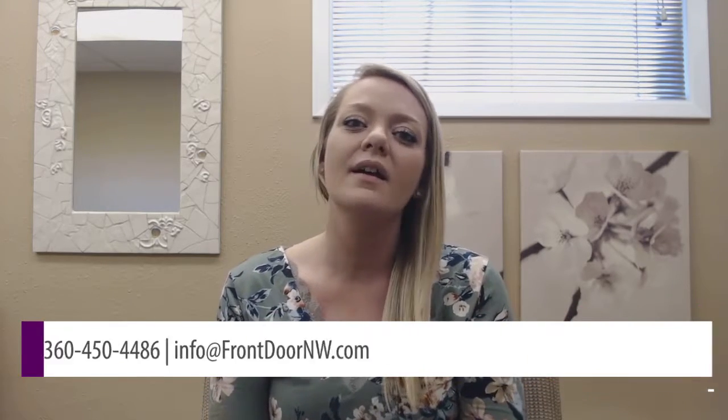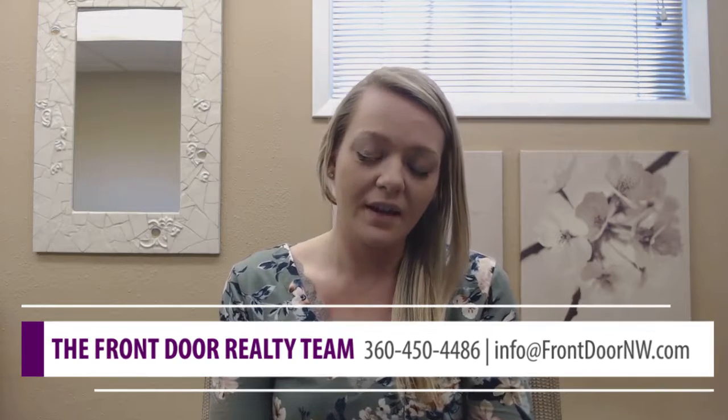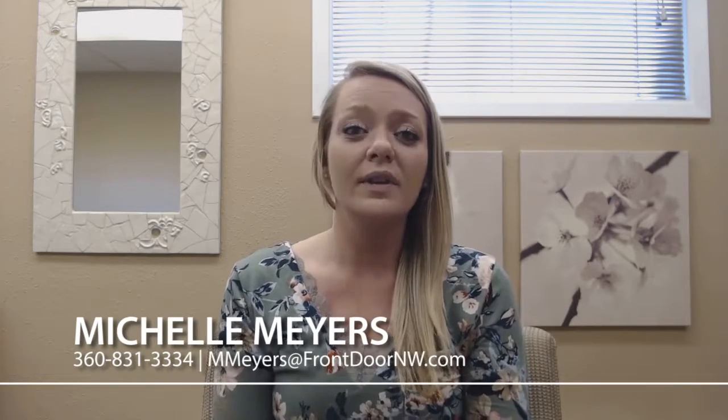I hope those five tips on how to save money by going green really helped you, and that you can now become more environmentally and monetarily conscious. If you have any questions about real estate or need any resources, please feel free to reach out to me. My name is Michelle Meyers, M-E-Y-E-R-S. My phone number is 360-831-3334, or you can email me at mmyers@FrontDoorNW.com. Have a blessed day.